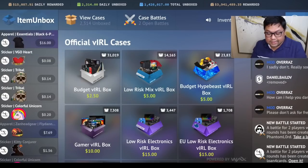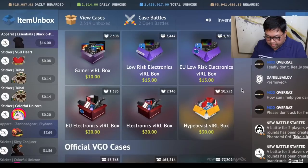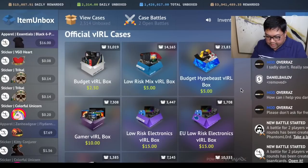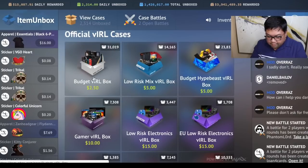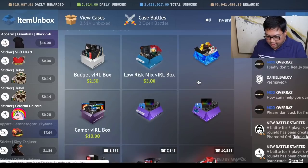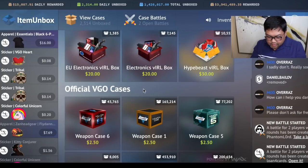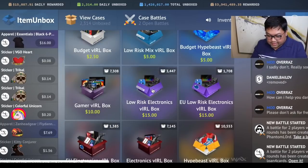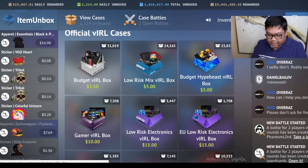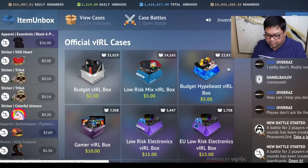Now I'm able to go to itemunbox.com where I can open mystery boxes. You can see there are currently nine different boxes I could open, ranging from a viral box, a budget viral box, hypebeast boxes, and electronics boxes. There are also some VGO cases but I'll stick with the regular boxes. They range from two dollars and fifty cents — the price of one key — all the way up to thirty dollars for the hypebeast viral box.